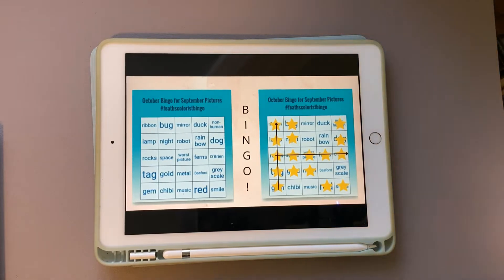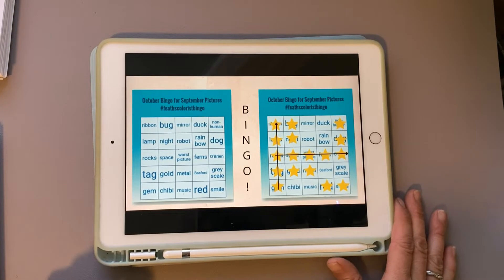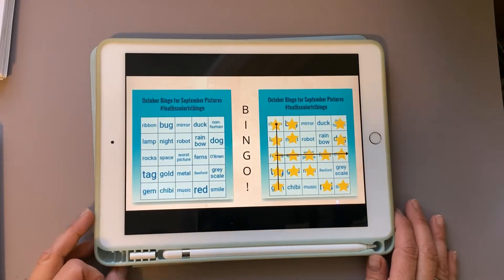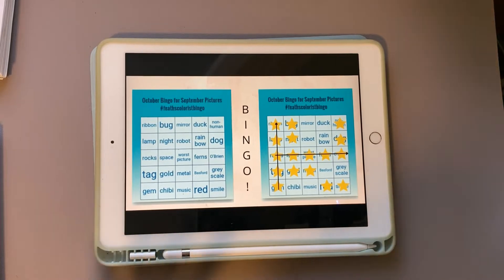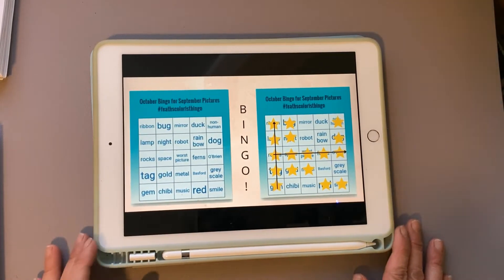Hello and welcome to my channel J.I. Colorist. Today is a short fun video courtesy of the channel Feth Pym Art. We are going to do the October bingo card. Every month Feth does a bingo card at the beginning of the month based on last month's pictures. So October's bingo card is for September's pictures that we colored. Today we're going to go over my bingo results and I actually got a double bingo.